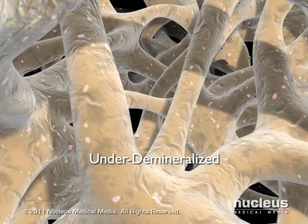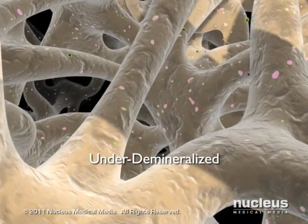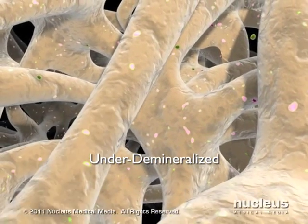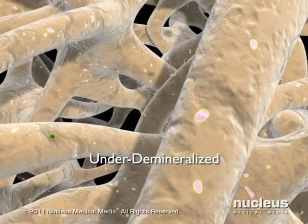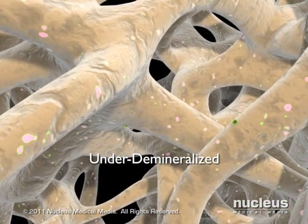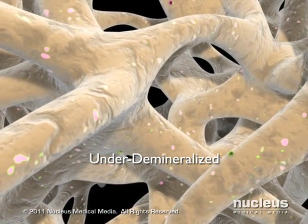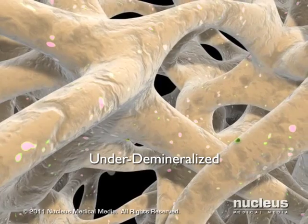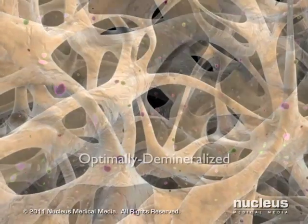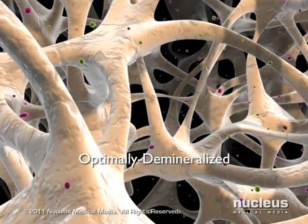If tissue is under-demineralized, growth factors trapped within the matrix are not fully exposed and are less capable of interacting with surrounding cells to rapidly initiate bone formation. Here we see under-demineralized bone — this section reveals an abundance of intact matrix trapping the growth factors beneath. If the growth factors are not unearthed, so to speak, they cannot effectively influence new bone growth.